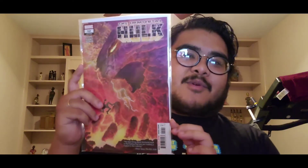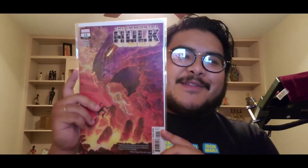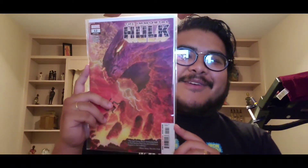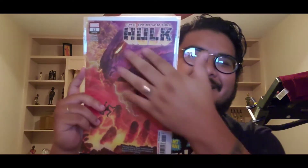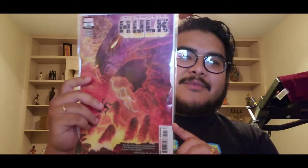Next we have Immortal Hulk number twelve — the first appearance of the One Below All. I thought his design was kind of funny-looking, like a big demon bird. But it was a dope story when he went to hell and fought his father. It's still the first appearance of the One Below All, so that's pretty dope.